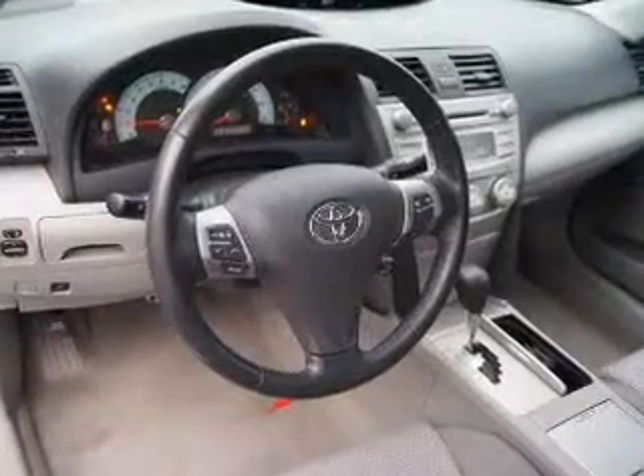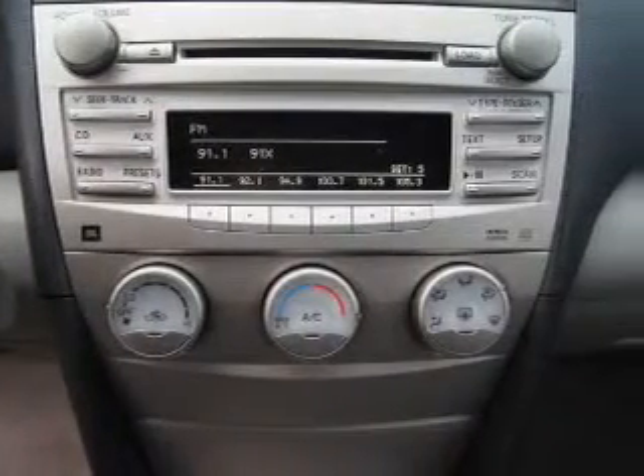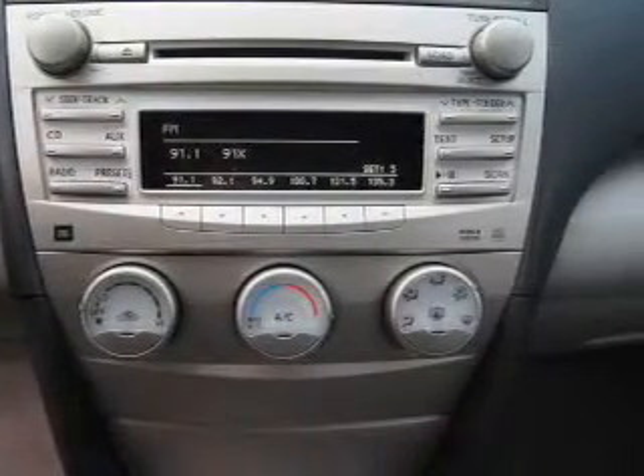Power door locks. Power windows. Cruise control. An AM-FM stereo with an MP3 player. Power mirrors. Power steering. Air conditioning.